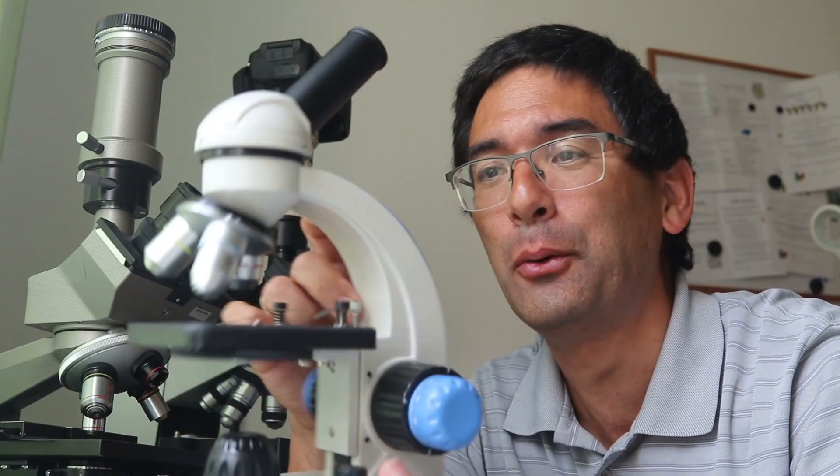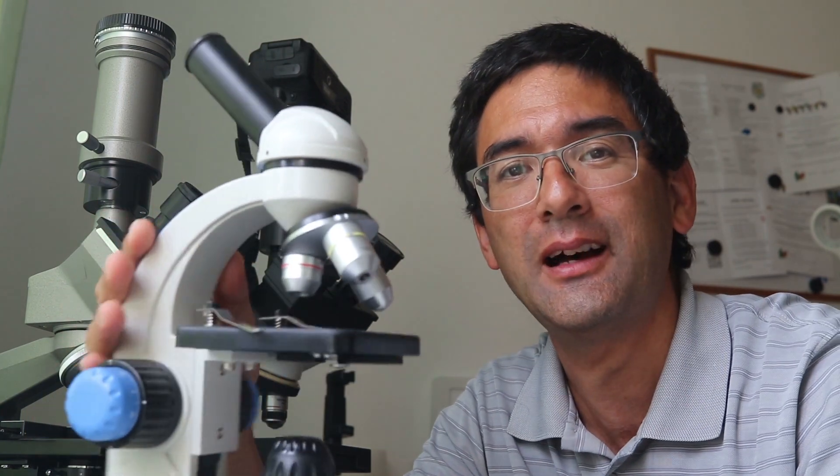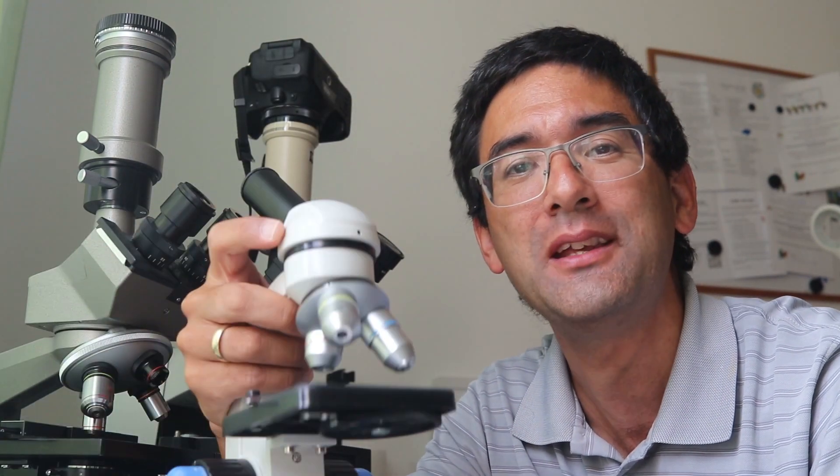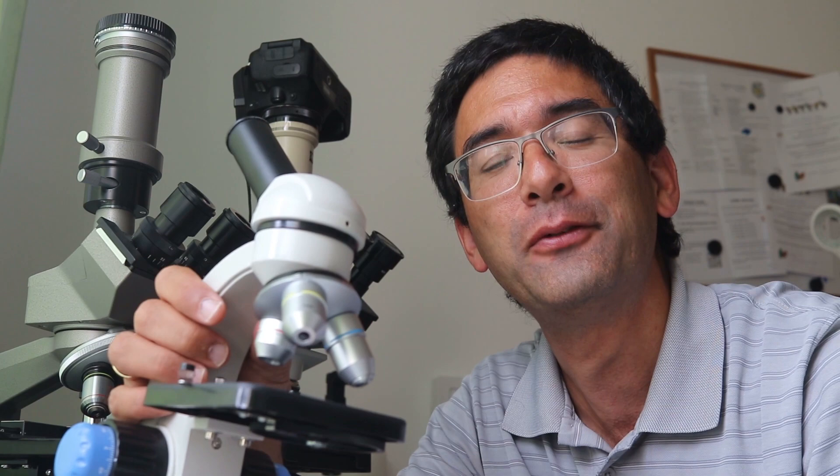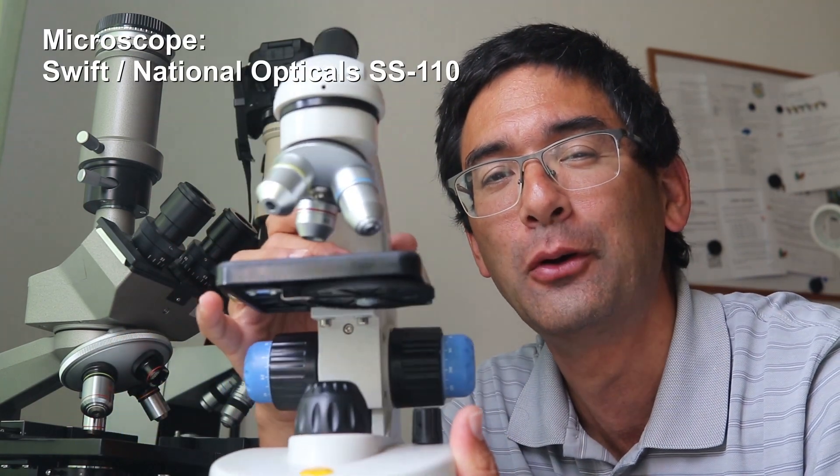Hi Microbe Hunters! Oliver here. This is a small portable microscope and I'm going to take it along traveling. I've spent the last week in Croatia, which is in Europe on the Adriatic Sea. I did a little bit of marine biology, taking this microscope along and placing some interesting samples and specimens on it every day.